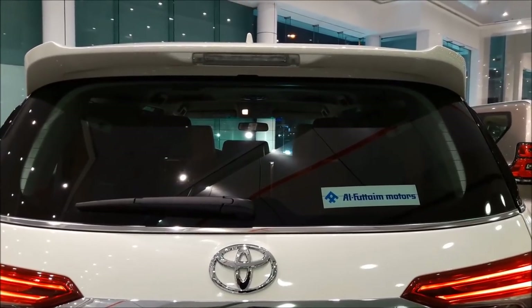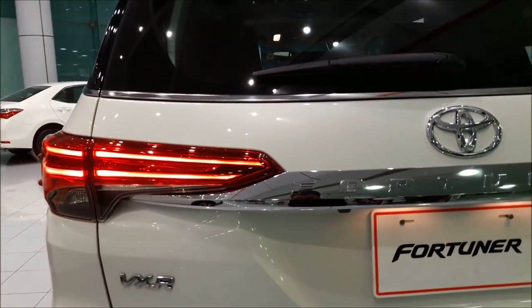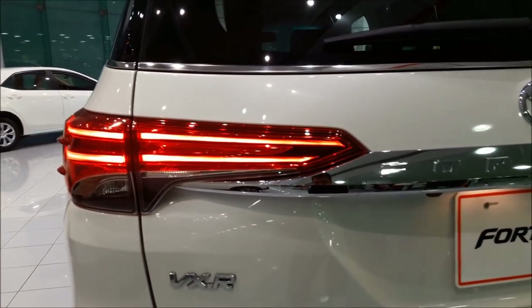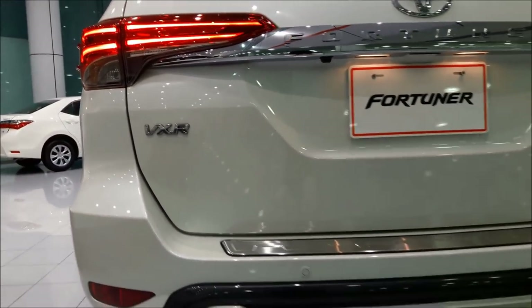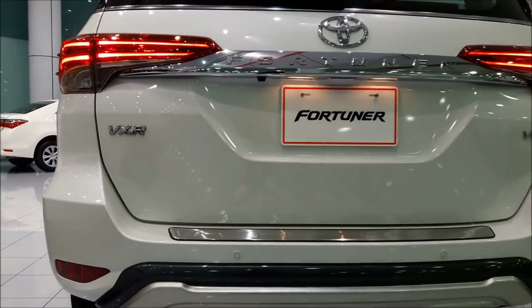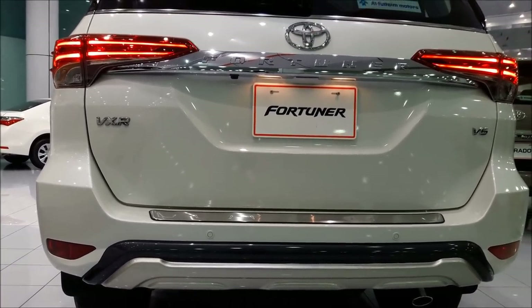At the back, from the top, you have the spoiler that includes the brake light. Going below you have the all-LED taillight that runs all the way from the side to the back. Below that you have the reverse camera, the VXR trim badge, reverse parking sensors, the chrome exhaust tip, and the fog lights which include the reflectors.